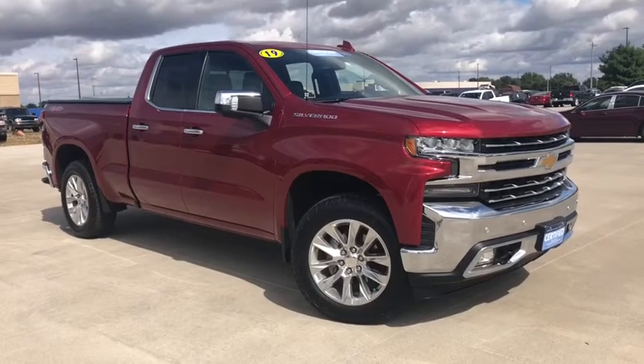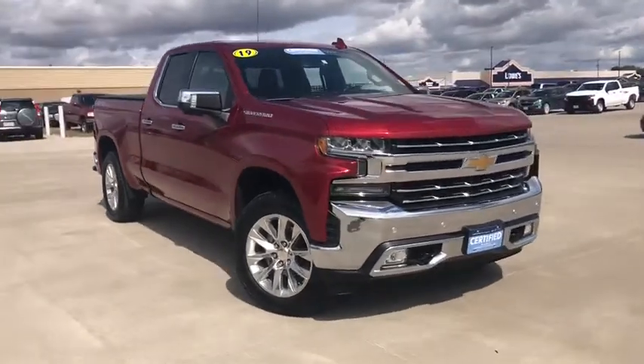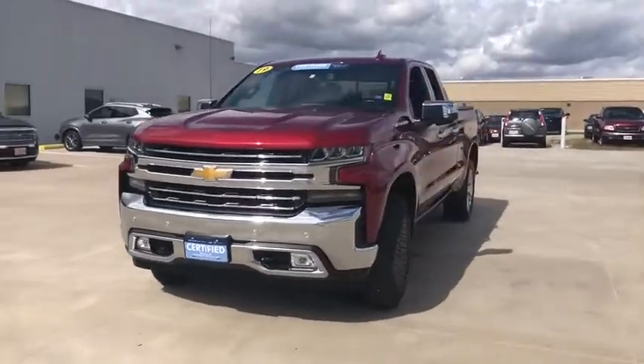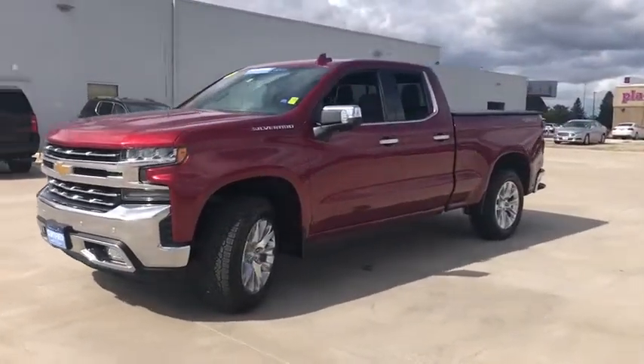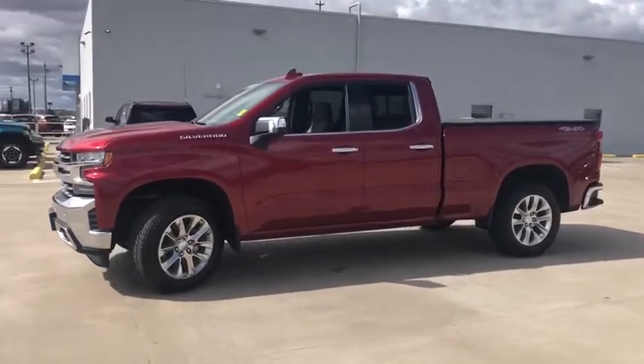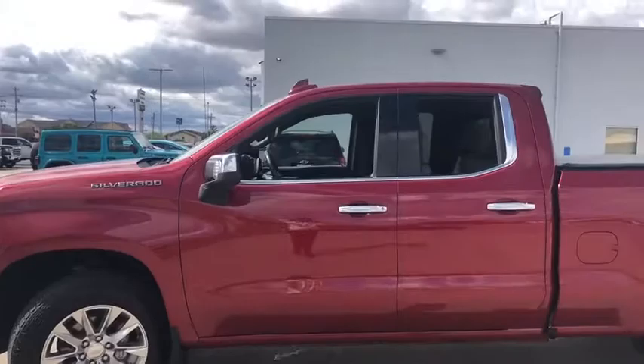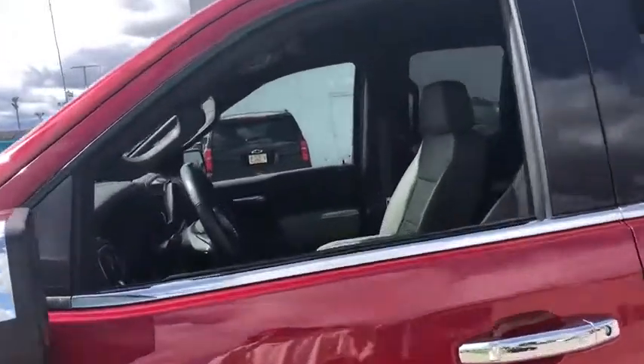Come test drive a 2019 Chevrolet Silverado 1500. The Chevy Silverado 1500 is the perfect combination of functionality, reliability, and technology. The impressive interior is simply another reason that the Chevy Silverado is a top choice among truck buyers.